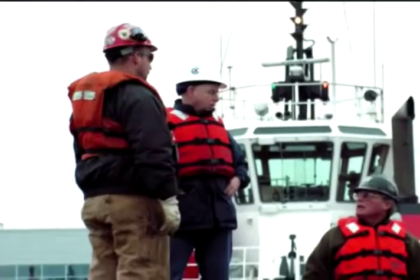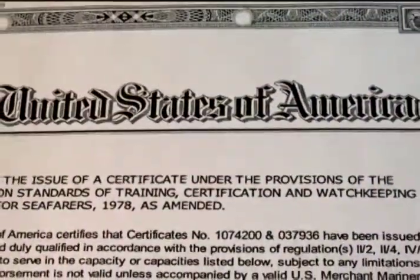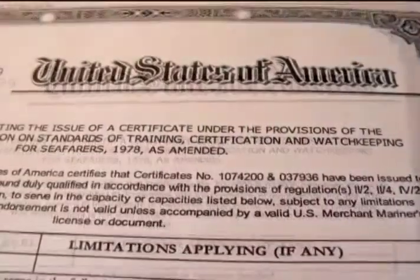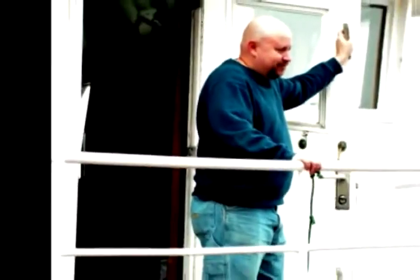When not the master, it will be the senior trained and qualified mate. The Vessel Security Officer is required to complete an approved VSO training course and have their Standards for Training, Certification, and Watchkeeping for Seafarers, or STCW certificate, endorsed for vessel security officer.